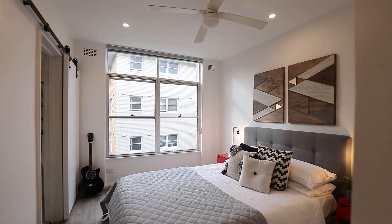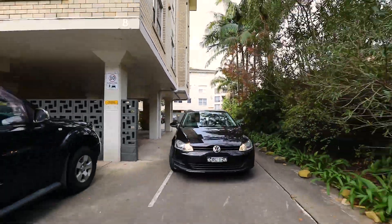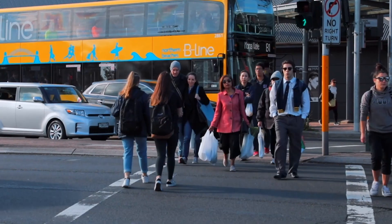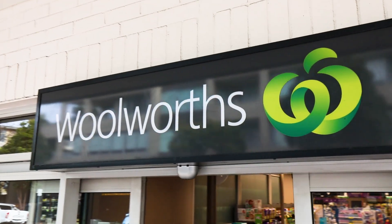The bedroom is a good size and the natural light continues in the modern bathroom. You won't need to use your car often, but there is also a valuable undercover car space below the building. Situated 100 metres from express buses to the city and surrounded by trendy cafes and restaurants, this property could not be more conveniently located. Even Woolworths is footsteps away.